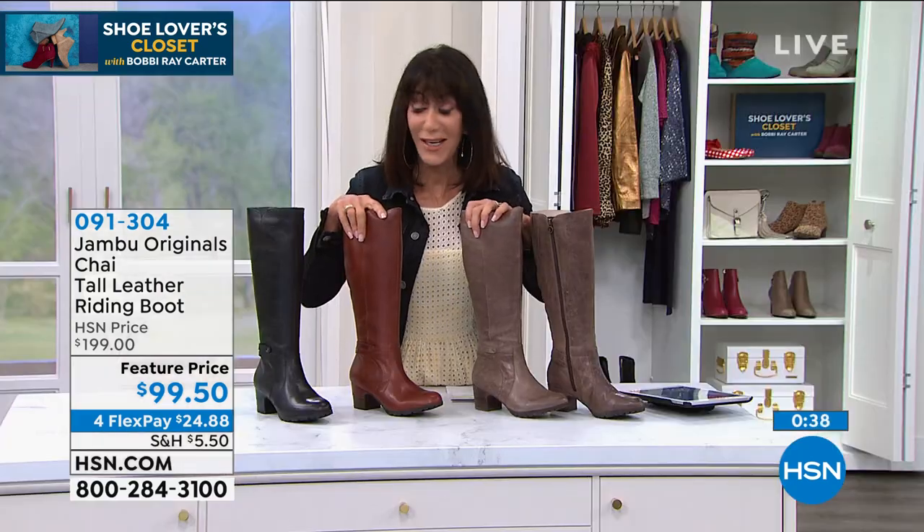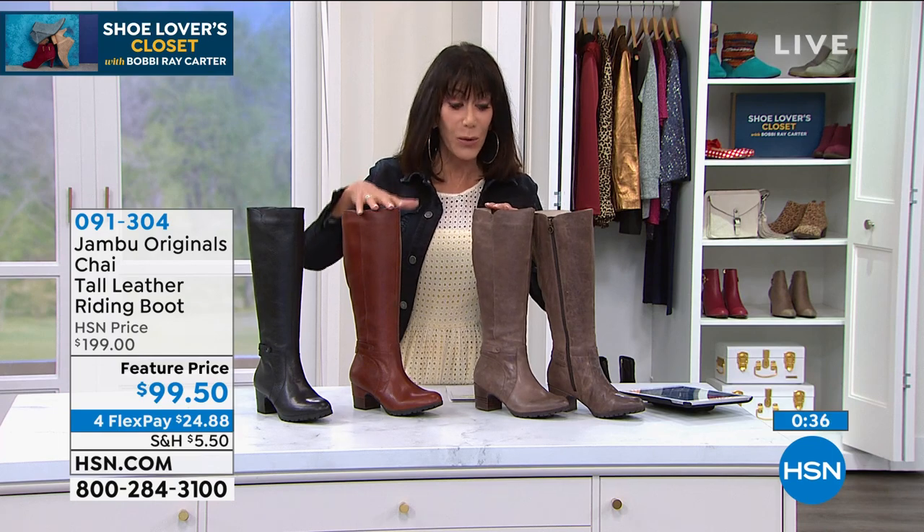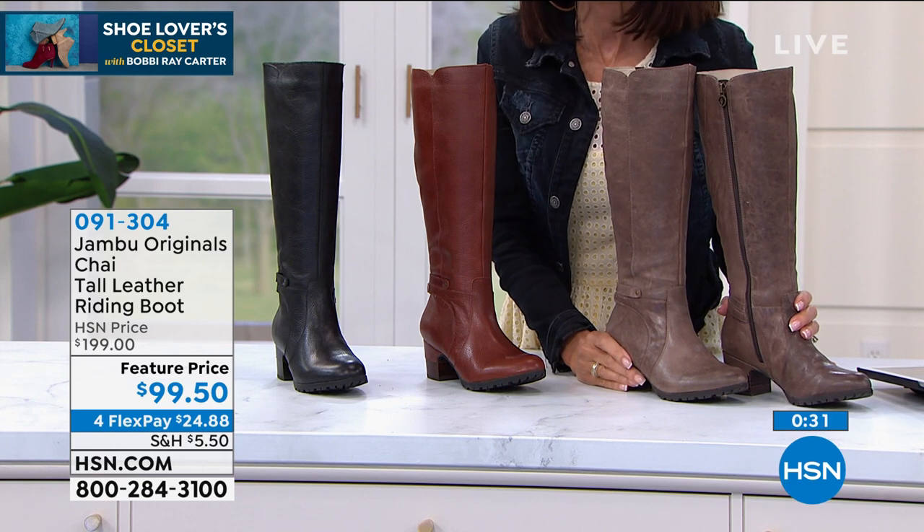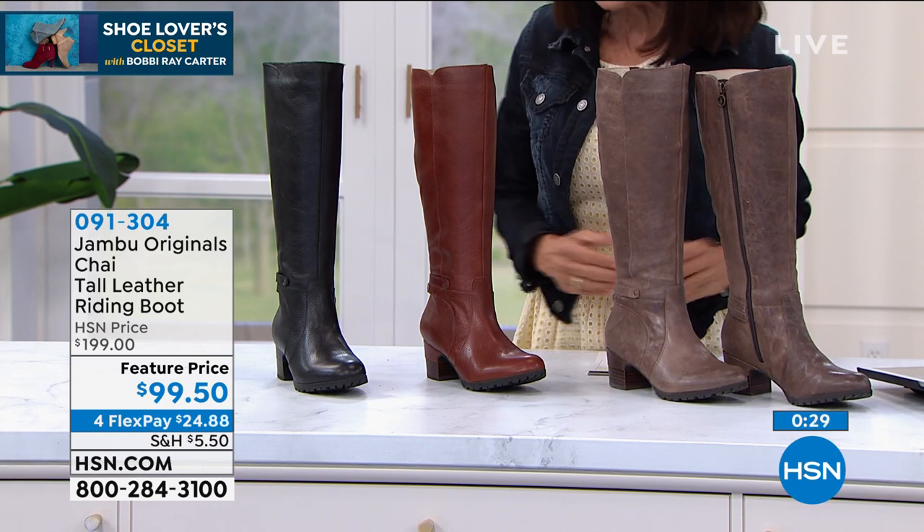So definitely stay right where you are. Again, black, whiskey, and tobacco are all of the color choices. And as we mentioned, $100 off the price. Zero nine one three zero four.